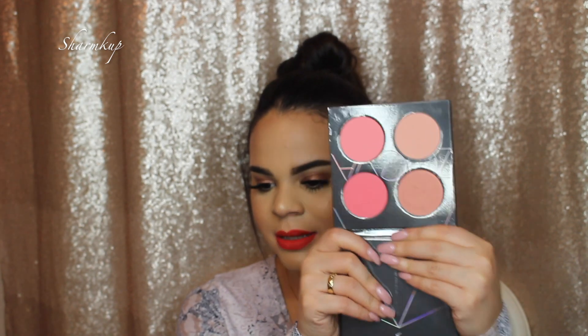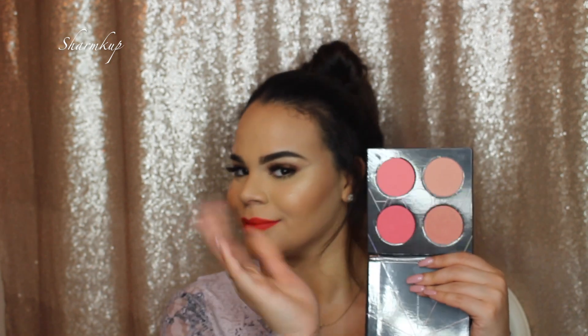There's also a big blush palette by Zoeva called the Coral Spectrum. I really like this for traveling — it recently came out and it's a perfect option when you're on the go. It has a nudey peachy blush and more corally pinks. I also bring this in my kit because it has four shades in the colors I love most to use on clients and myself.